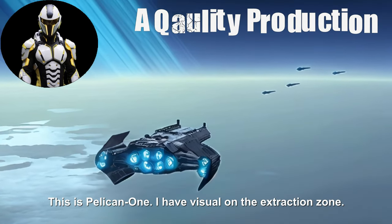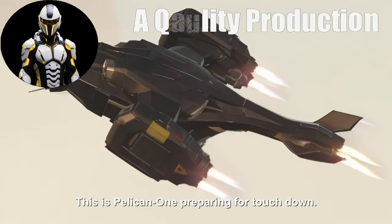This is Pelican 1. I have visual on the extraction zone. This is Pelican 1, preparing for touchdown.